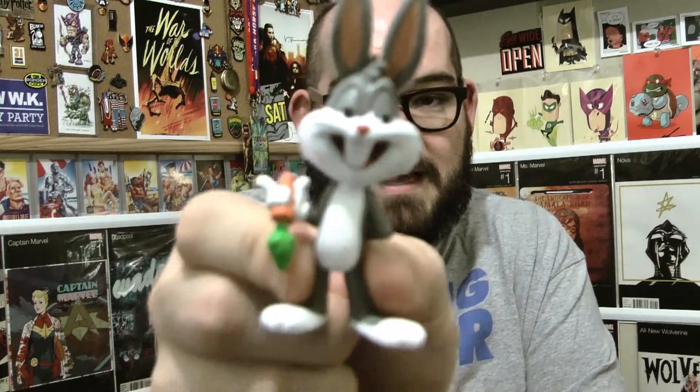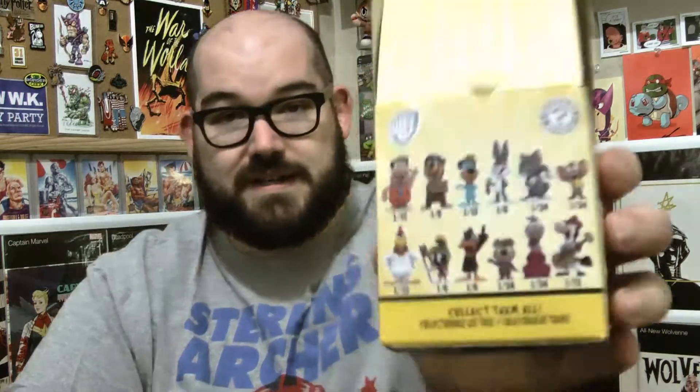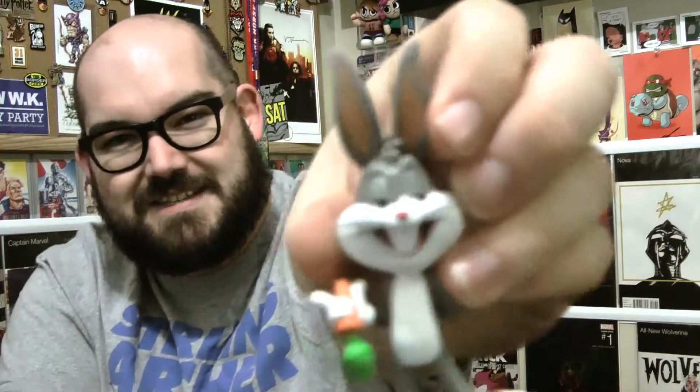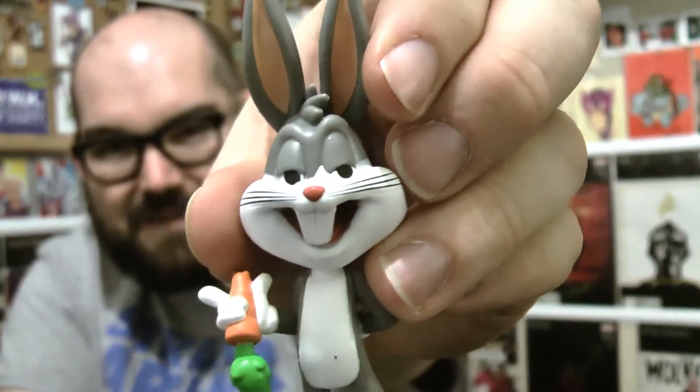We have our first Bugs Bunny — he's a one in six. I'm expecting to get at least two of these. Bugs Bunny, Yogi, Marvin, and Daffy are also one in sixes. I'm okay with the Bugs Bunny, but of the Looney Tunes ones he's probably my least favorite design — I just think his face looks really lazy.